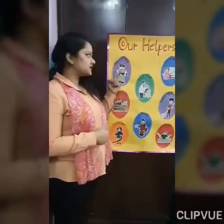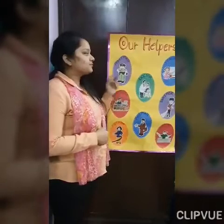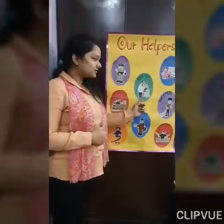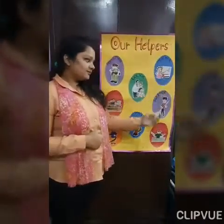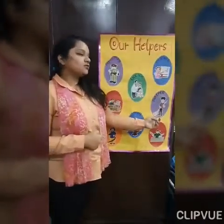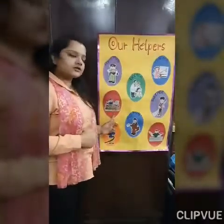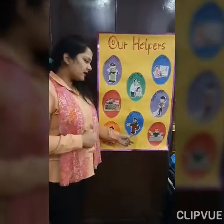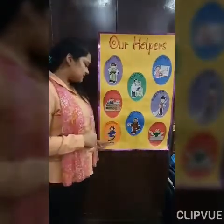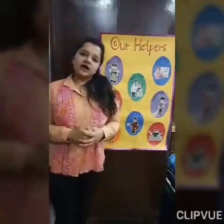Are you okay with all the helpers? Let's revise once again. This is a Policeman. This is a Doctor. This is a Teacher. This is a Sweeper. This is a Green Grocer. This is a Postman. This is a Mason. And this is a Fireman. Very good. Now let's start our artwork.